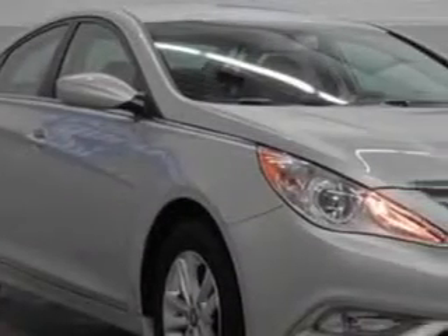Imagine driving this radiant silver 2013 Hyundai Sonata sedan, equipped with a 4-cylinder engine and an automatic transmission.